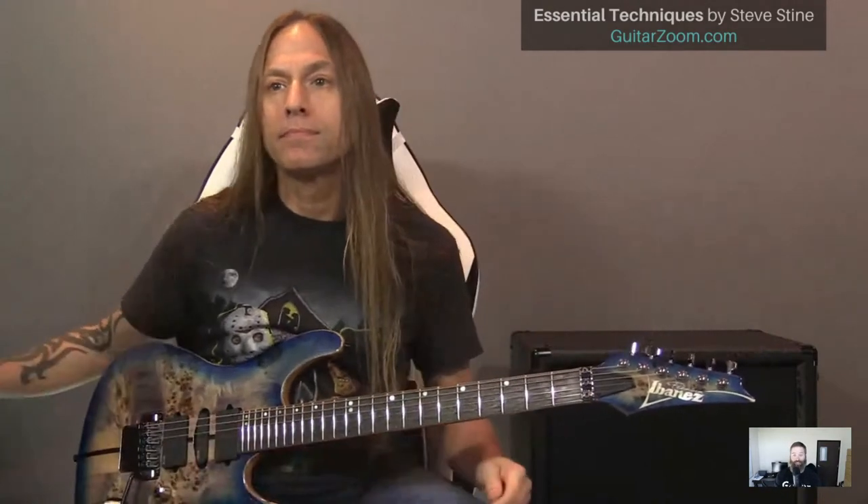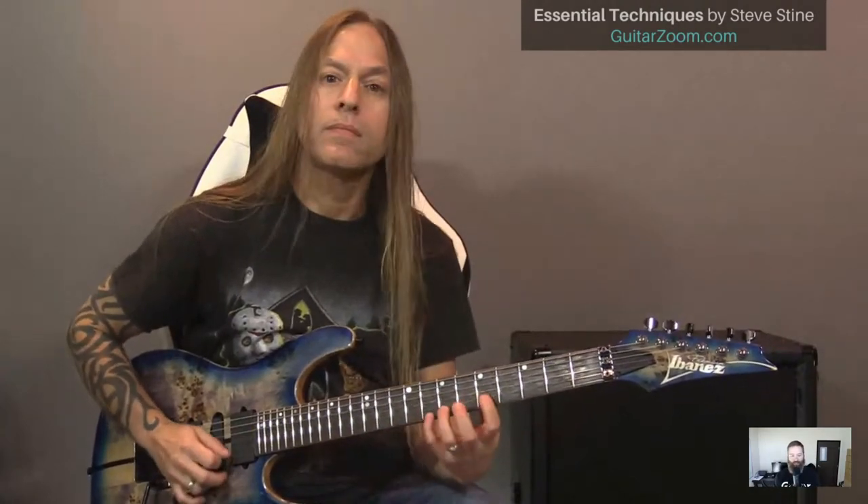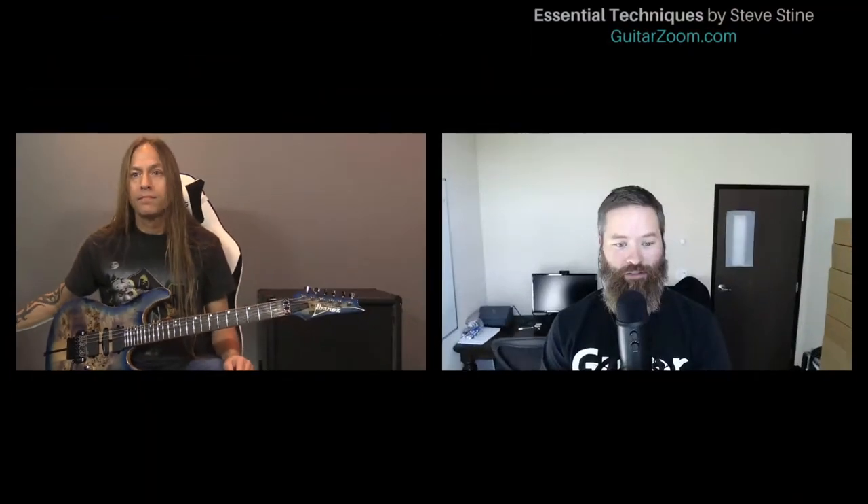If you're just now joining us, please let us know if you have a particular question regarding technique — especially what's your number one struggle right now with your guitar playing. Today's the Q&A session, the last of five sessions on Essential Techniques. Please keep your questions focused on technique. I'd like to share the mind map, Steve, just to refresh everybody's mind on what we mean when we say 'technique,' because it can mean a lot of things to a lot of different people.